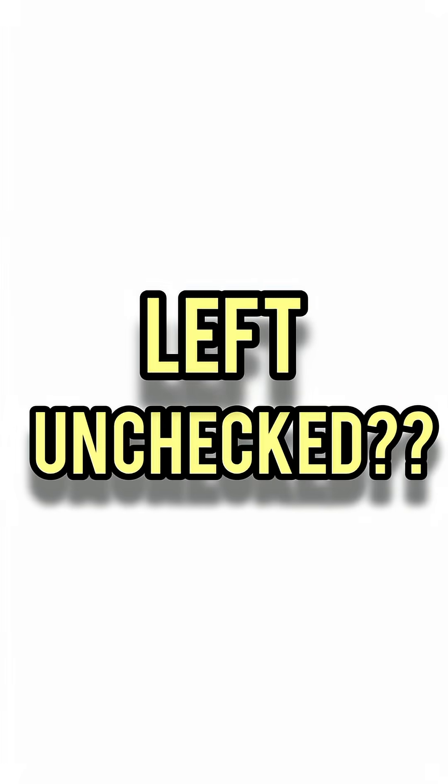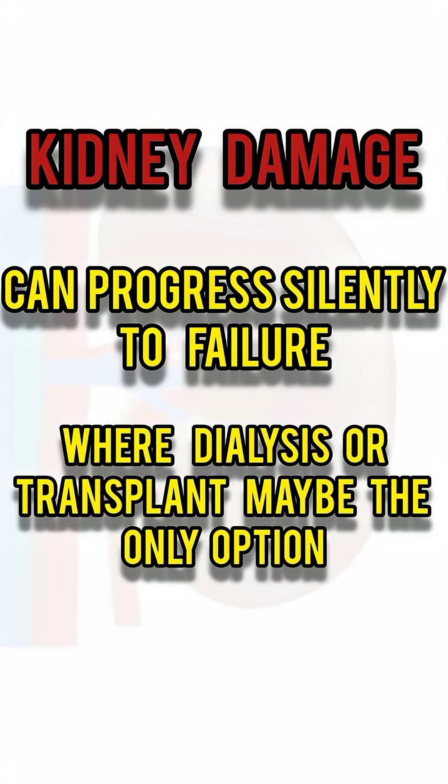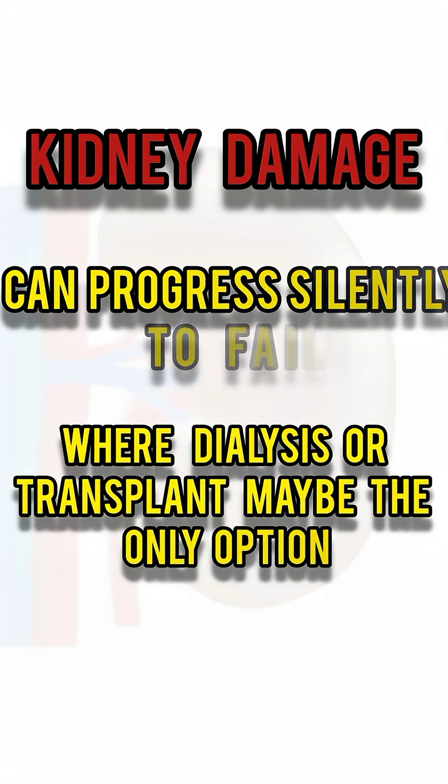Left unchecked, kidney damage can progress silently to failure, where dialysis or a transplant may be the only option.